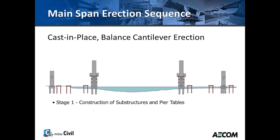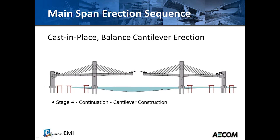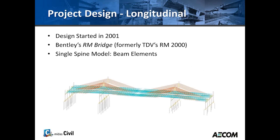The bridge was built using balanced cantilever erection. First, the substructure and foundations were placed, then the pier tables. Form travelers were added and each side was cast, balancing and stressing the cables accordingly. Construction continued until closing each of the end spans and then the main span. Finally, barriers, overlays, and finishing touches were added.